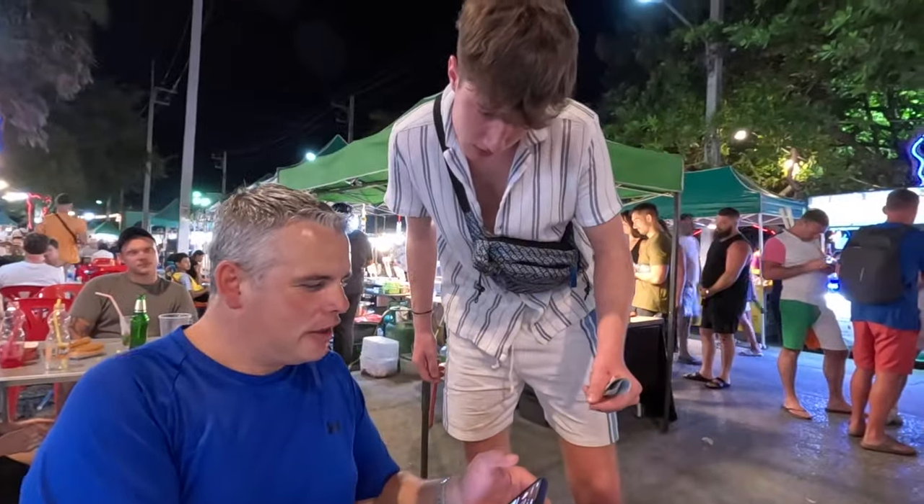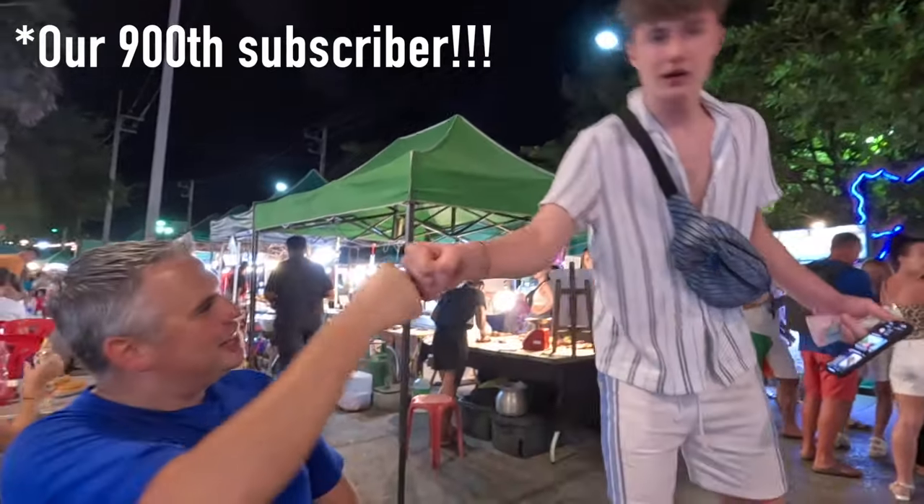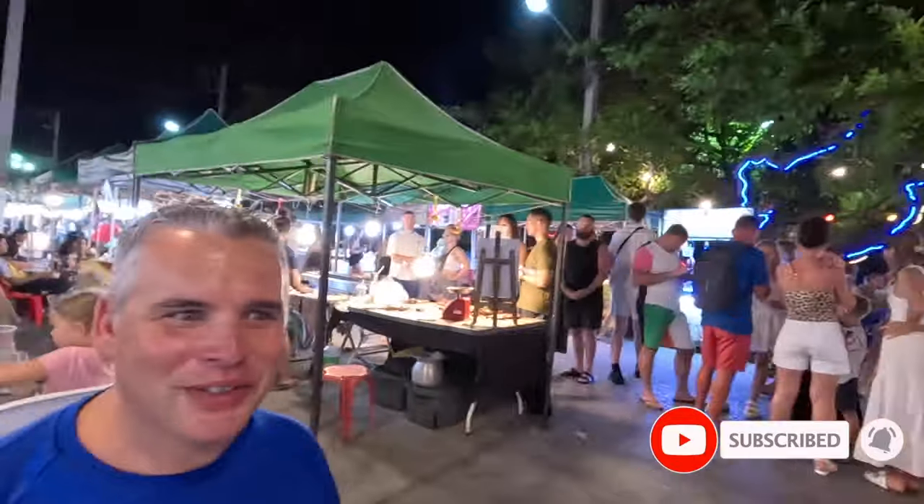Oh, you are our 900th subscriber! Thank you! Awesome, thank you so much buddy. Thanks, buddy — enjoy the rest of your trip. Thank you, you too! Cheers. That's awesome — that was our 900th subscriber! That's so cool.